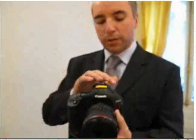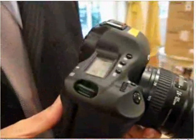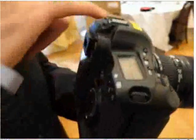Another nice thing is the ISO. This camera actually has 3200 and 6400 ISO as well as low noise. People are wondering if it's similar to the 5D's low noise high ISO pictures.